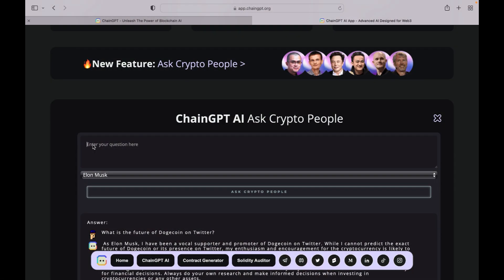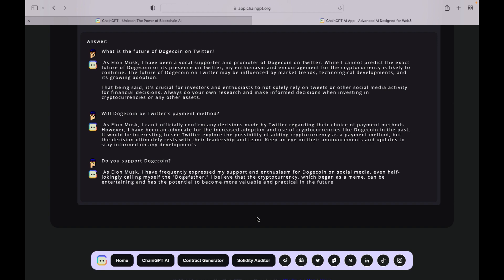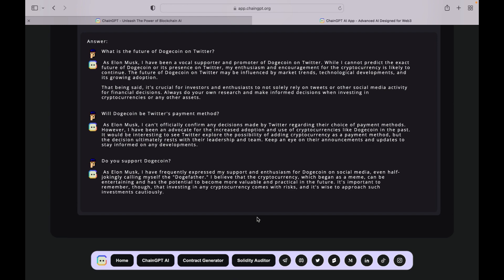In addition to these, the project also gives some answers on behalf of some well-known names. We wanted to ask Elon Musk about Dogecoin. When we asked Musk about his support for Dogecoin, ChainGPT gave us the following answer on behalf of Elon Musk: "As Elon Musk, I have frequently expressed my support and enthusiasm for Dogecoin on social media, even half-jokingly calling myself the Dogefather. I believe that the cryptocurrency, which began as a meme, can be entertaining and has the potential to become more valuable and practical in the future."